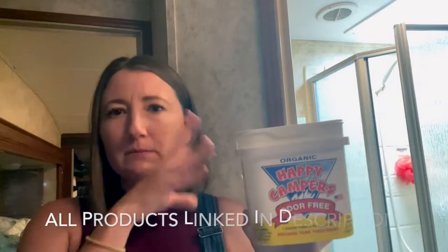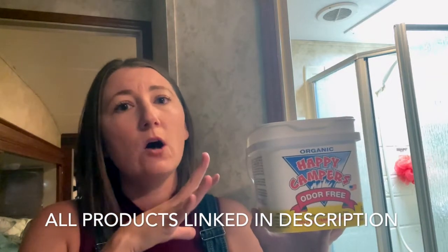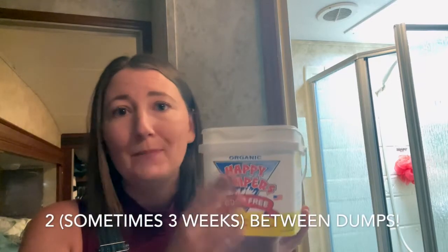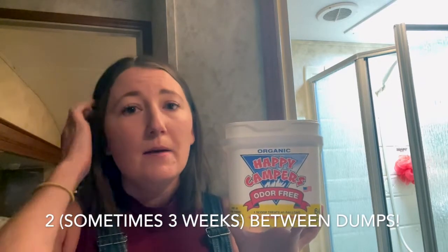This stuff is magic. It doesn't mask the smells — it's actually got organisms and stuff in it that break everything down. And we now can go, even in Florida — we are still in Florida — pretty much our two weeks with the Happy Camper without any issues before we need to dump.